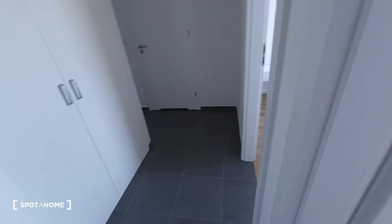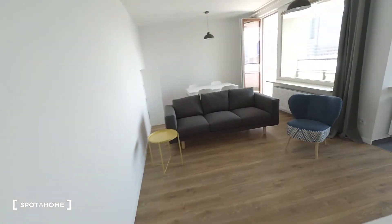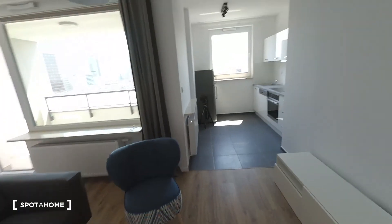And once again — the whole apartment: one room, second room, toilet, entrance, and the living room with the kitchen. Hope you like it. See you.